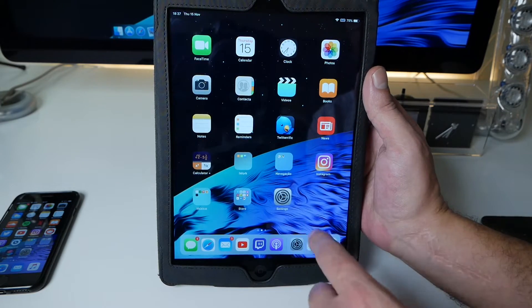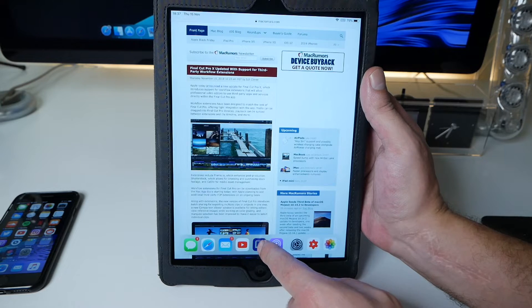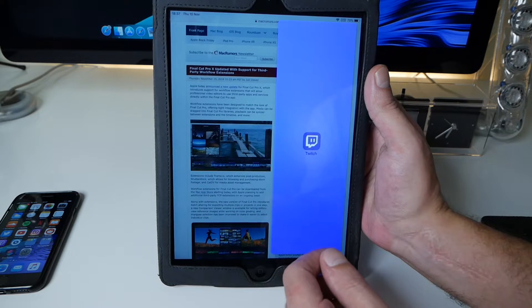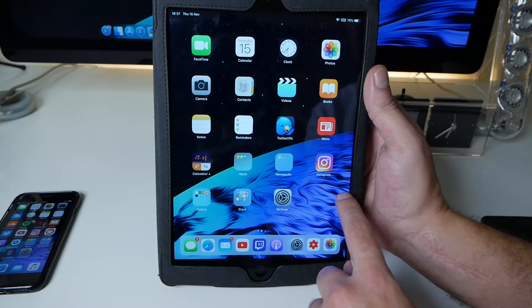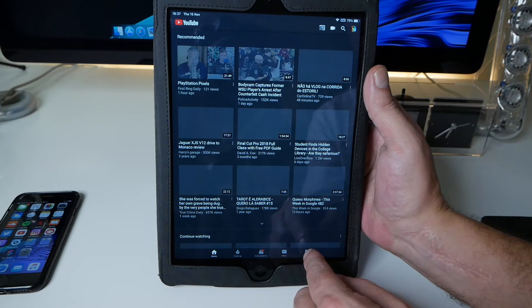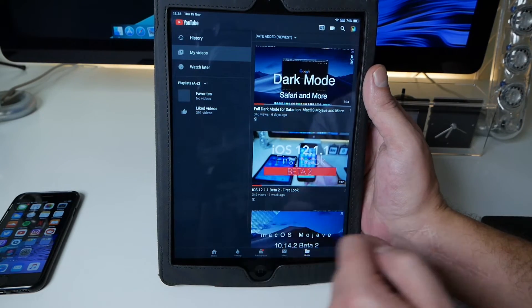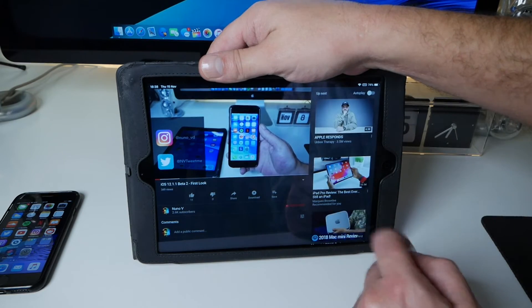Let's look at multitasking — invoking the dock, let's put Twitch in split view for example, go inside — no issues, takes some time to load but perfect. Let's also open YouTube, see how much time it takes to load. Keep in mind this is just a first look, and by the size of the download this is just small tweaks, nothing major. For iPhone XR users, as I already mentioned, the haptic touch is good news.